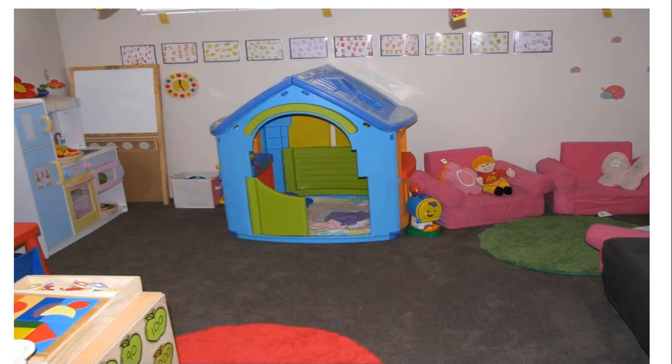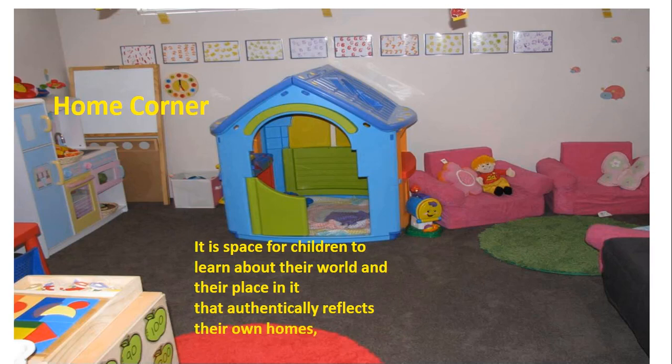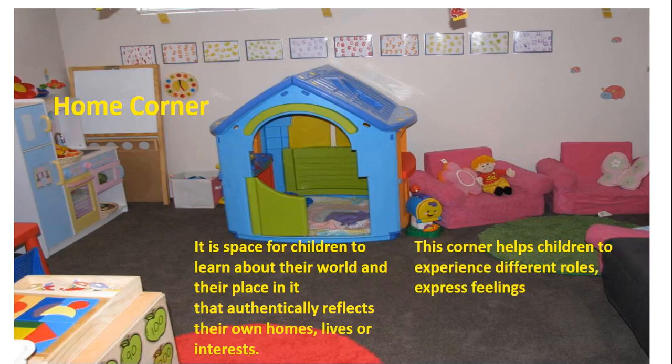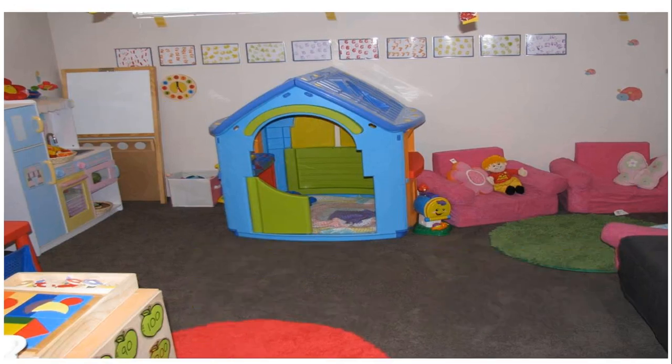Let's move to the topic, home corner. It is a space for children to learn about their world and their place in it, that authentically reflects their own homes, lives or interests. This corner helps children to experience different roles, express feelings and imitate actions and character traits of those persons who are around them.